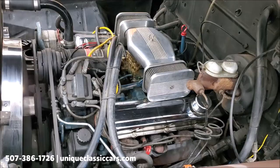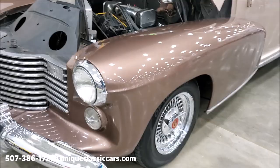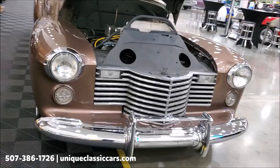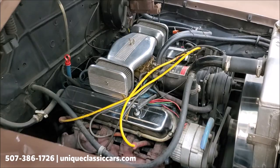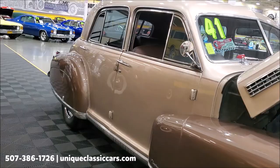Under the hood, as I mentioned before, we have a 500 cubic inch Cadillac V8 — power steering, power brakes, cold air conditioning, front disc brakes as well. As you can hear, the car sounds great. It idles nice — quiet and smooth. It does have an aluminum radiator to help keep it cool during those hot summer days, even down in Arizona when it was there.